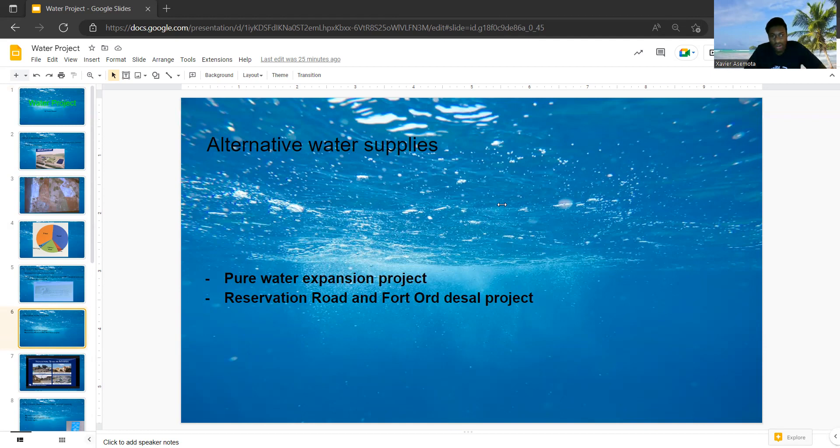The second alternative water supply is Reservation Road and Fort Ord desalination — the Fort Ord desal plant project. Marina Coast Water District pioneered this as the first desal project in 1996 in the area, and it ran all the way to 2003. The project is still at the Reservation Road facility, where district staff are still reviewing it and developing the engineering necessary to decide whether or not to restart the plant.